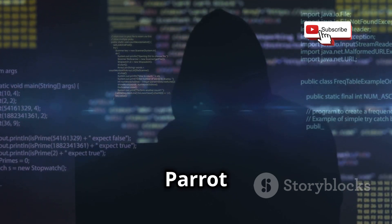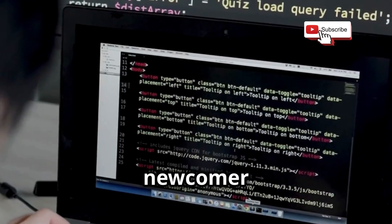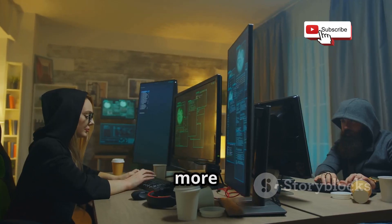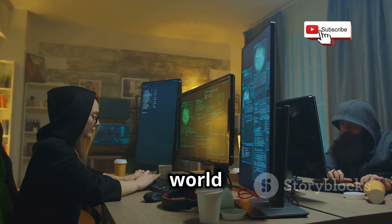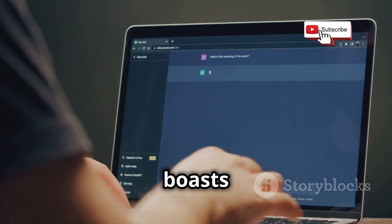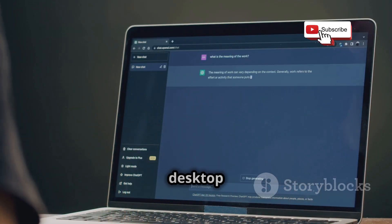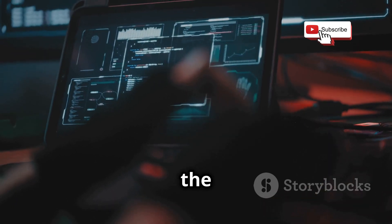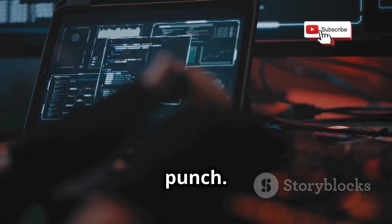Now let's talk about Parrot OS. This relative newcomer burst onto the scene in 2013 as well, aiming to bring a more user-friendly experience to the world of ethical hacking. Built on Debian testing, Parrot OS boasts a sleek and customizable MATE desktop environment that's actually pretty easy on the eyes — but don't let the looks fool you. Under the hood, it packs a punch.